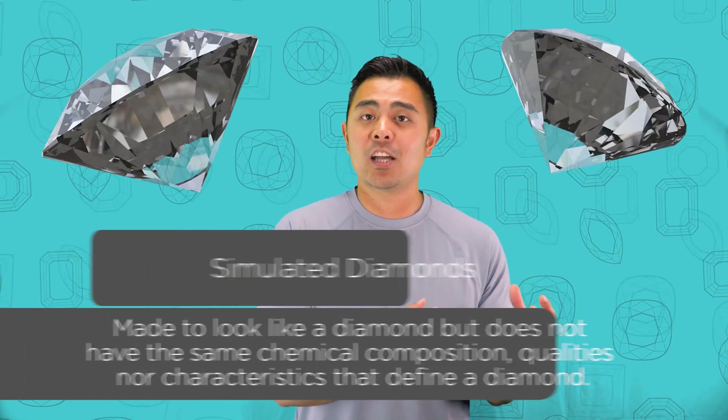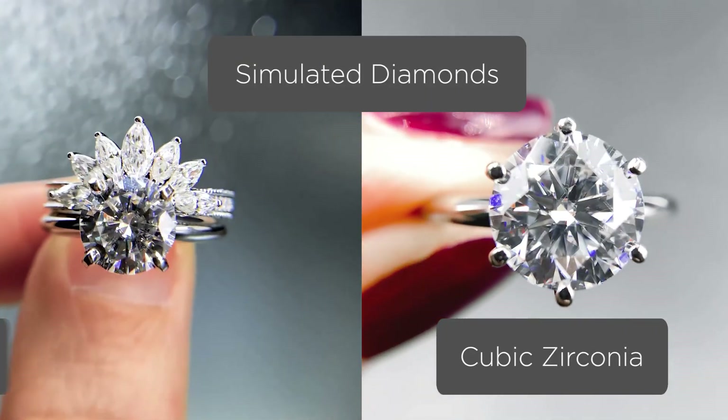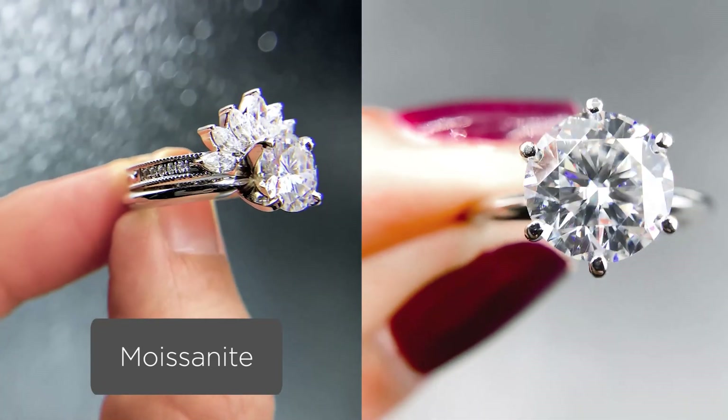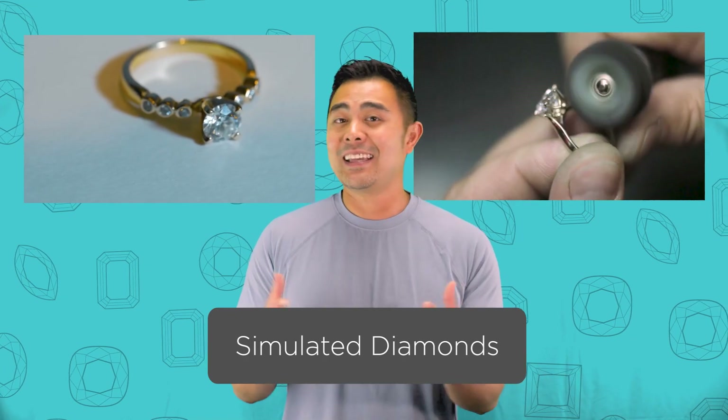A simulated diamond is a gemstone that is used to look like a diamond — it doesn't necessarily mean it is a diamond. There have been many gemstones, man-made or not, that have been worn to make it appear as if it's a diamond. Some people have used cubic zirconia for that, some people have used Moissanite, some people have used other natural gemstones. That is called a simulated diamond because it's made to look as if it appeared to look like a natural diamond.